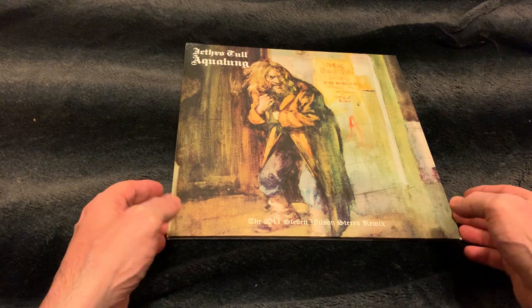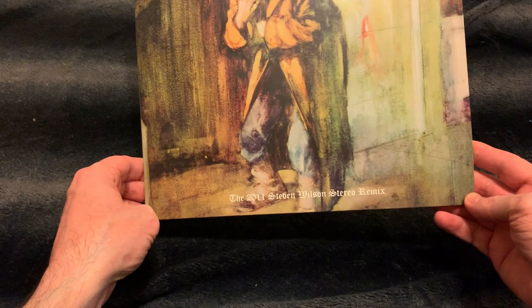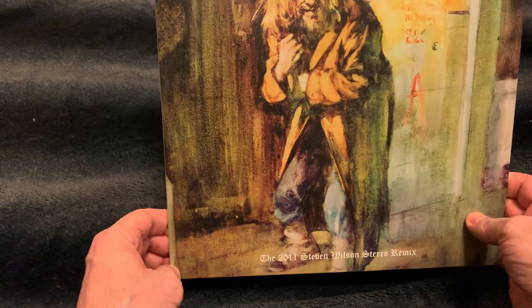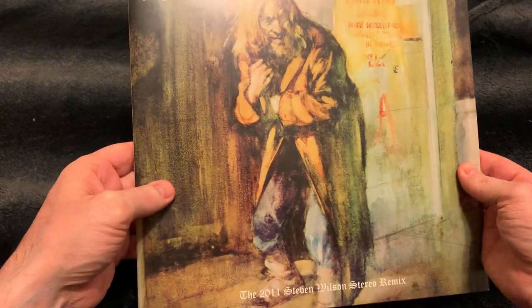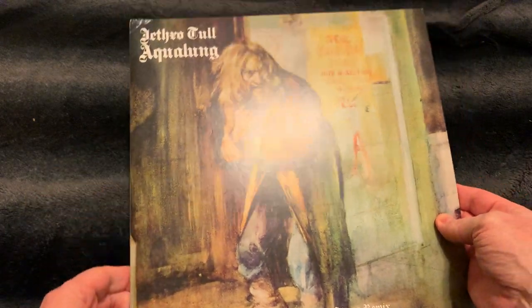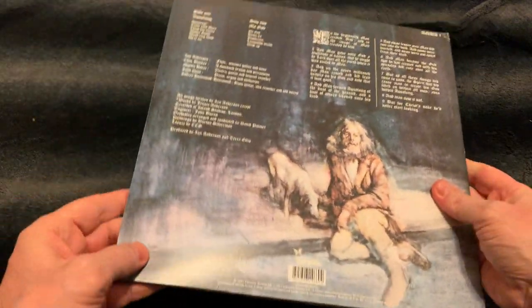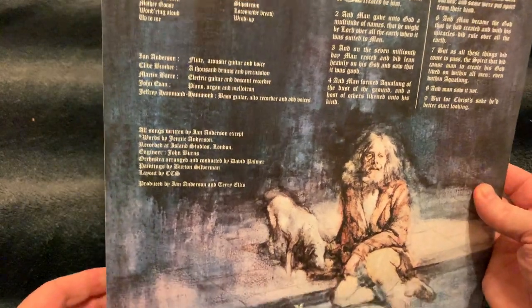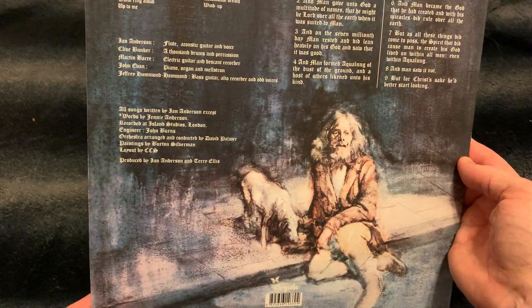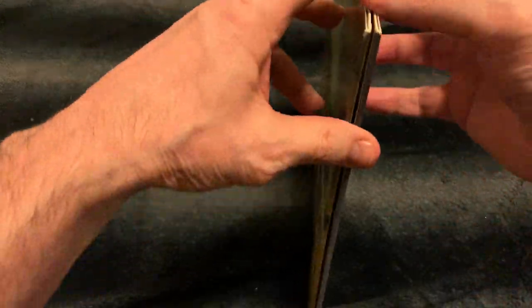This is the 2011 reissue, the Stephen Wilson stereo remix. I used to have the original first pressing but it became so old and destroyed, so I decided to buy this album. This is a great album — obviously every Jethro Tull fan has this one, it's definitely a must-have. This is Aqualung, and there are plenty of tracks here. I just want to show you the album cover.